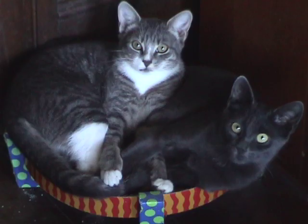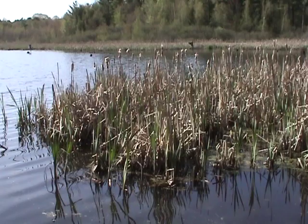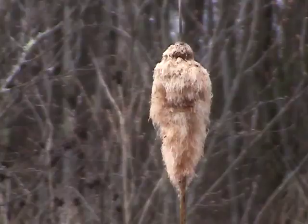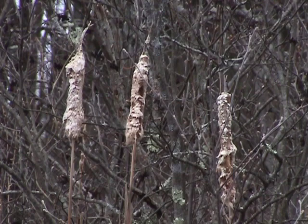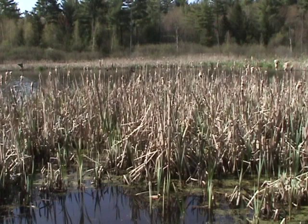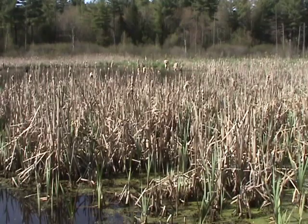I've always loved cattails — no, not that kind. They grow in wetlands and often cover a large area, so it's easy to find a patch. Just look for the old, fluffy, sausage-like seed heads. Cattails help stabilize erosion, purify water, and act as a filter for pollutants, so it's important to collect from clean areas.